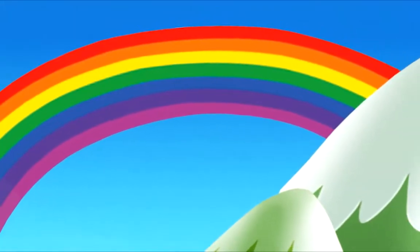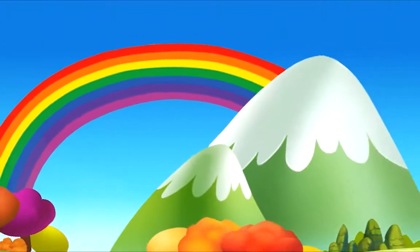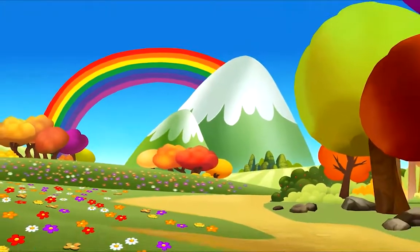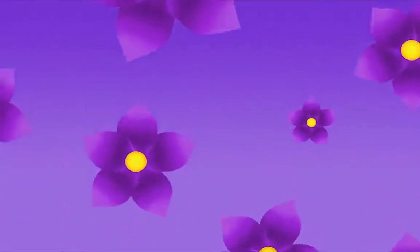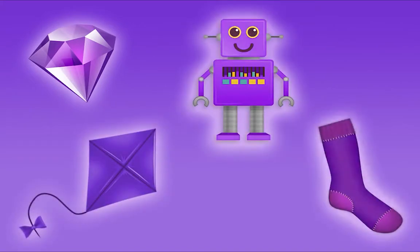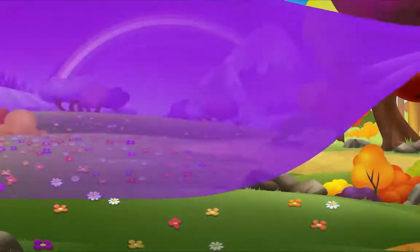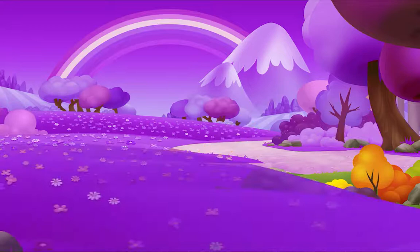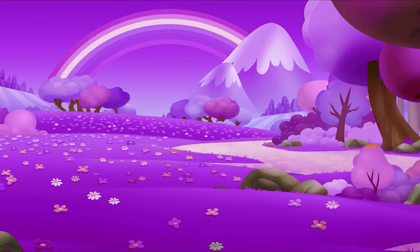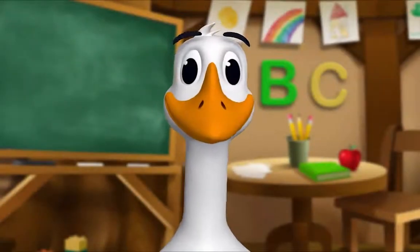Colors fill our world like a rainbow that's unfurled, painting earth and sky — the colors of my life. The world is filled with so many beautiful colors, like the color purple. Purple is here and there, I see it everywhere. Purple is all around, in the sky and on the ground.